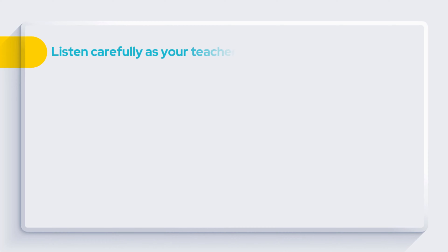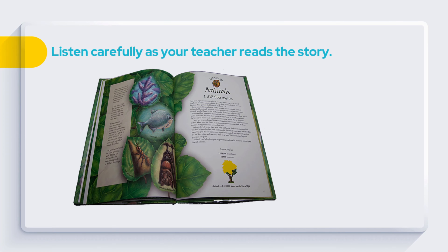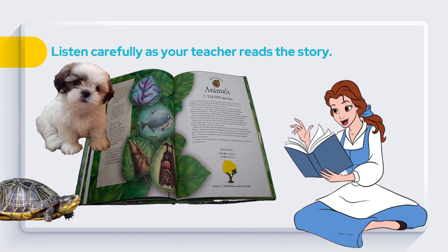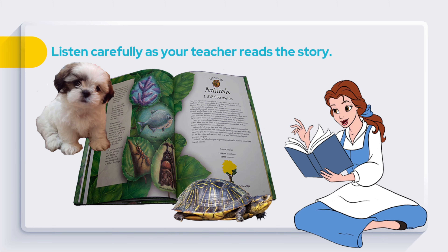Listen carefully as your teacher reads the story. Get ready to listen. Friendly Animals: A dog is a friendly and lovable pet. He likes to play with his friend, turtle. They both live on land, but the turtle can also live in water.